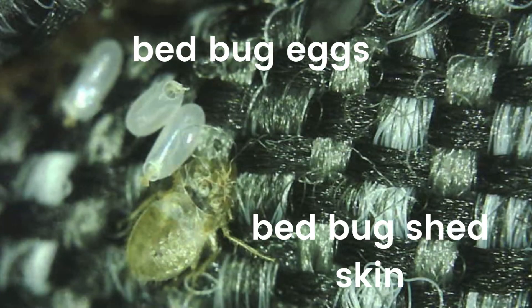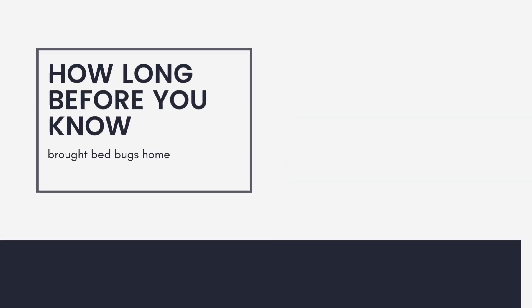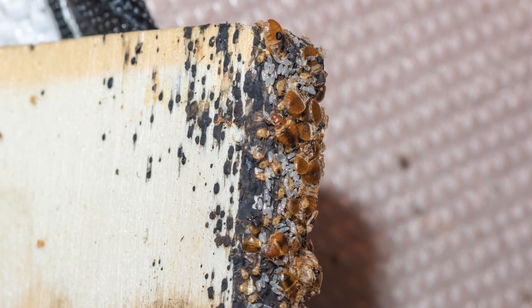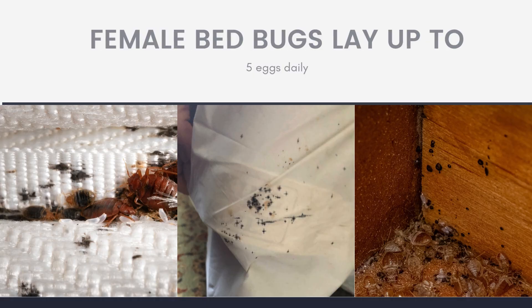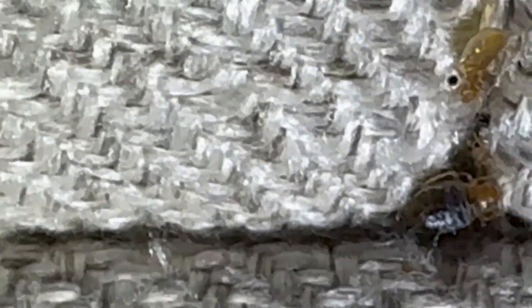So now you know what some of the signs are. Let's talk about the timeline. How long before you know if you brought bedbugs home? There's no cut and dry answer, but here are some general facts that can help you understand how long it would take before you become infested. Female bedbugs can generally lay up to five eggs daily. If you only have one female adult to start, it will take months to get enough bugs to create a full-blown infestation.